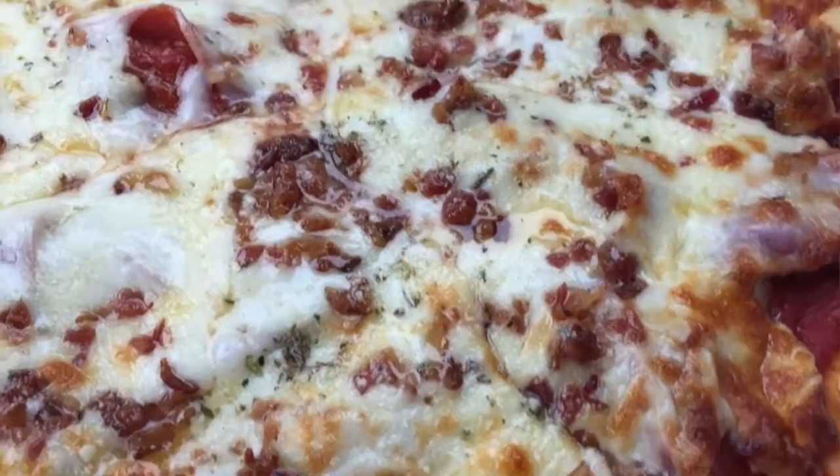Looks pretty good. First off, it is pie cut. And it looks like the cheese is all the way around — the ingredients are actually covered up by the cheese. So far, plus one for Shiro's.